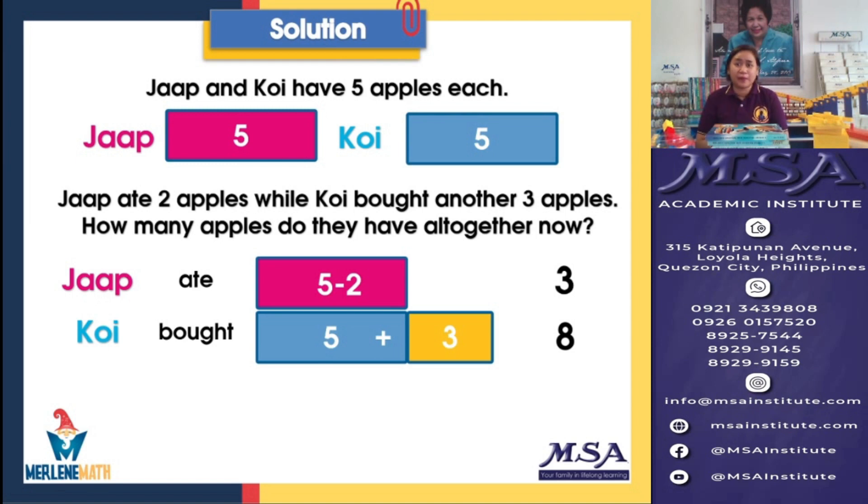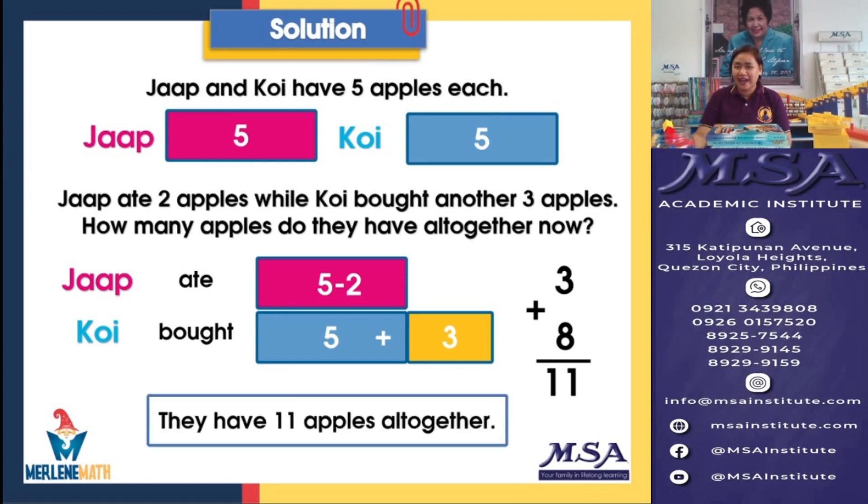So now we know that Japp has 3 and Koi has 8. We will now be able to answer our task: how many apples do they have all together now? The clue is 'all together,' therefore we are going to add. And when we add 3 and 8, our answer is 11. Therefore, they already have 11 apples all together. Isn't it easy how we use the Merlin Singapore Math Approach in solving challenge problems? It's easy, quick, and it gives you the correct answers.